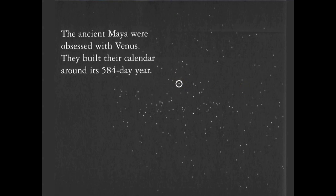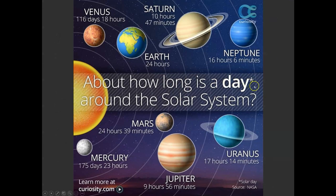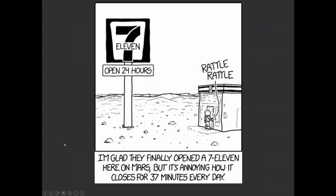The ancient Maya were obsessed with Venus and built their calendar around its 584-day year. Here's a look at days — not years — around the solar system compared to Earth's roughly 24-hour day. The planet with a day most similar to ours is Mars. So if you want just a little more time in your day, off you go to Mars.